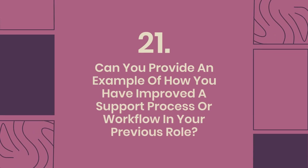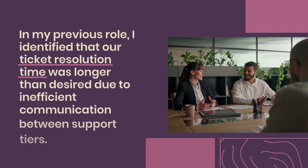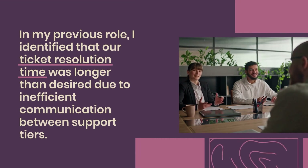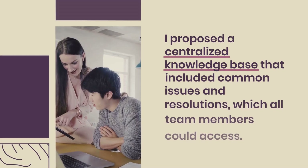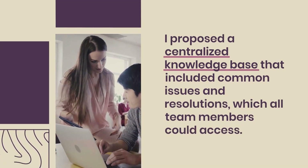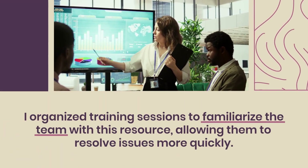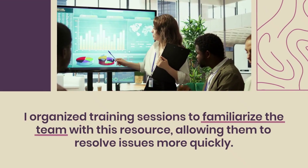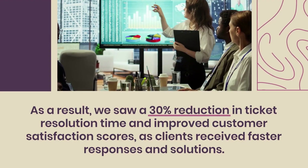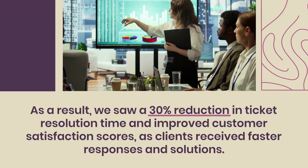Question 21: Can you provide an example of how you have improved a support process or workflow in your previous role? In my previous role, I identified that our ticket resolution time was longer than desired due to inefficient communication between support tiers. I proposed a centralized knowledge base that included common issues and resolutions, which all team members could access. I organized training sessions to familiarize the team with this resource, allowing them to resolve issues more quickly. As a result, we saw a 30% reduction in ticket resolution time and improved customer satisfaction scores.